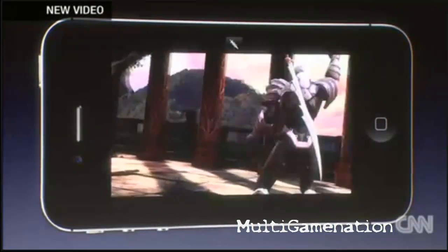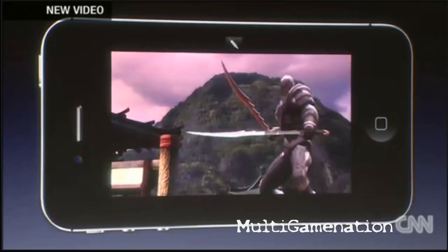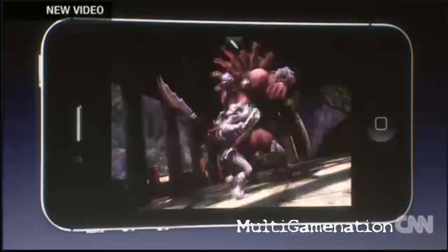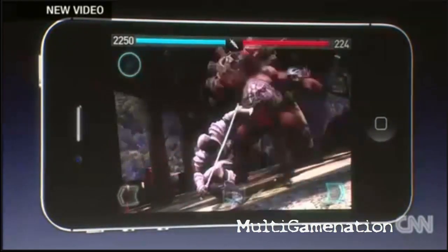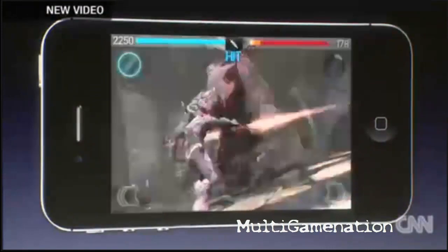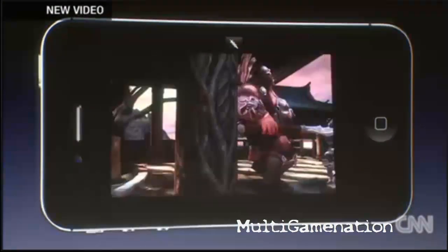That guy looks pretty scary, so I'm going to use another new feature: the option to use two swords. You can really see the character shadowing coming to life here — his headrest is on his shoulders, his helmet casting down onto his chest. It just makes everything feel more grounded and alive.